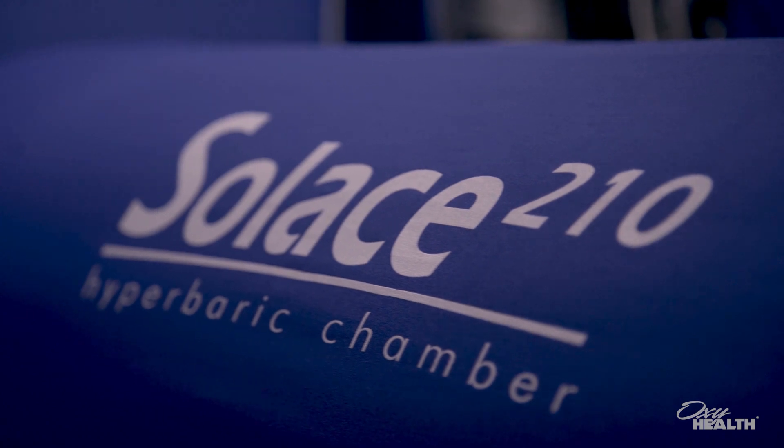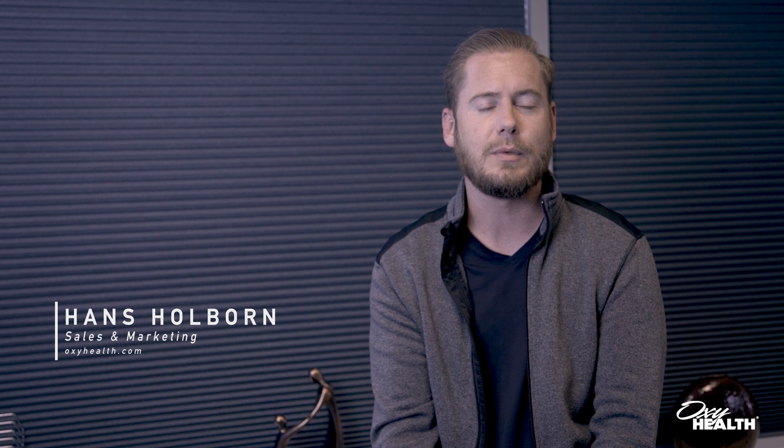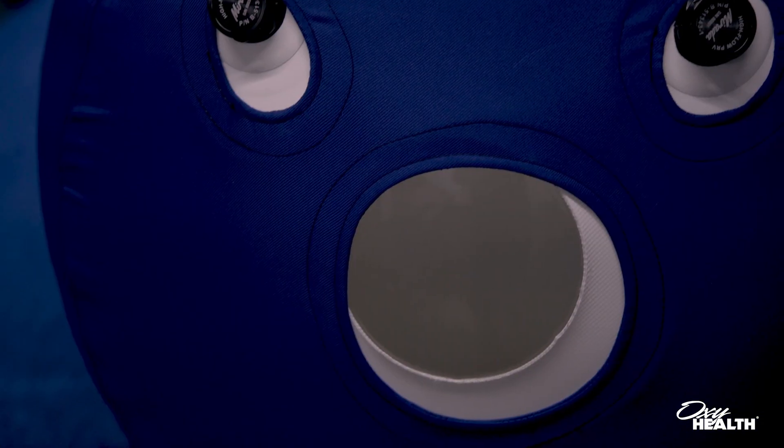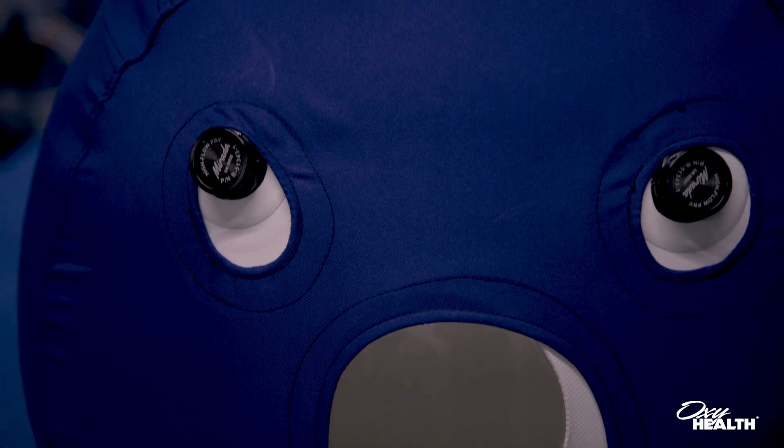The Solace 210 model chamber by OxyHealth serves as our entry-level model chamber, 21 inches in diameter and about 92 to 93 inches in length when fully inflated. The Solace 210 actually serves as the world's very first portable chamber that ever came to the global market in the early 90s.